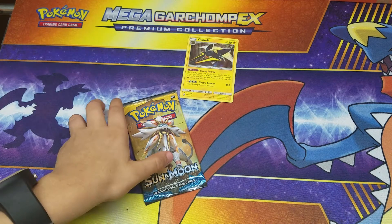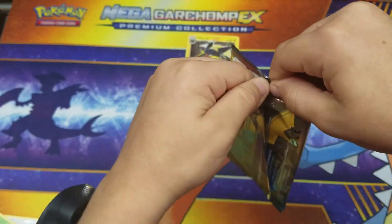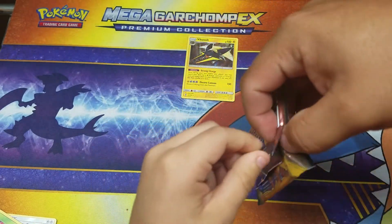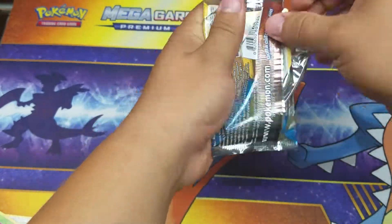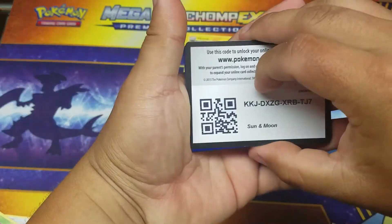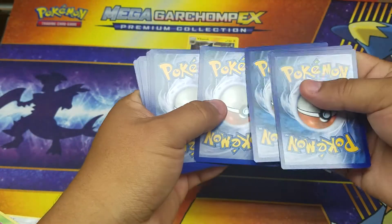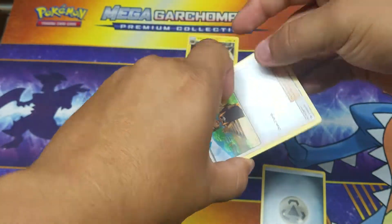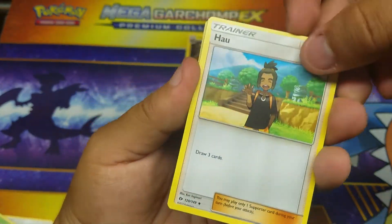Hopefully this pack will be the good pack — hopefully we saved the best for last. Here's the code for y'all guys — one, two, three, four. Here we go, last pack. Can we get some last pack magic? Can he get some last pack magic?